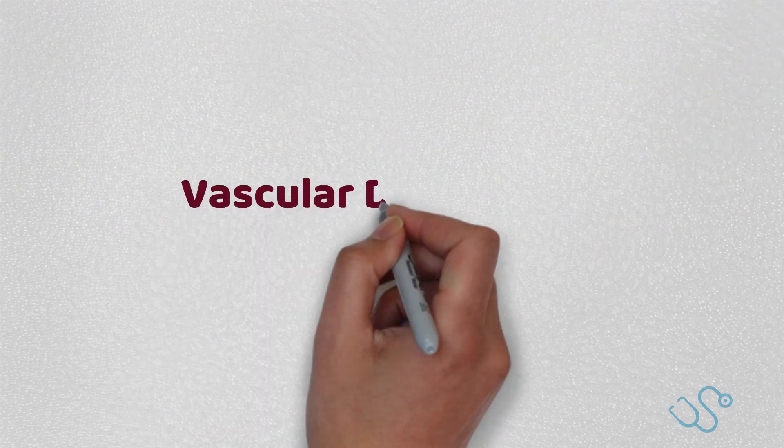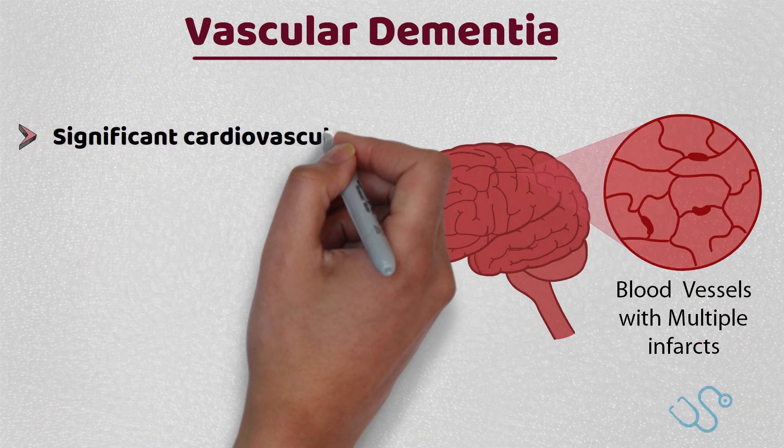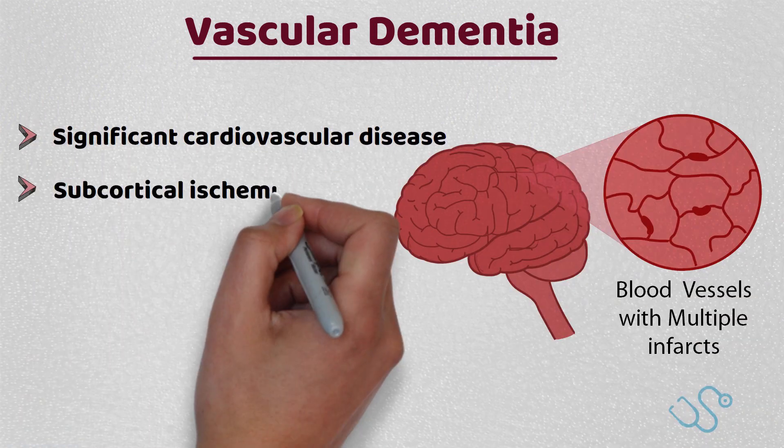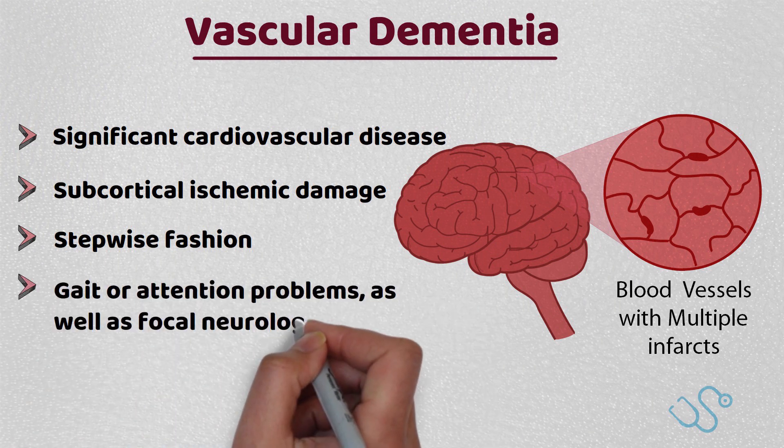Vascular dementia is often seen in those with significant cardiovascular disease, with subcortical ischaemic damage being responsible for many of the symptoms. The patient may present in a stepwise fashion, which represents separate infarcts, and may have gait or inattention problems, as well as focal neurological signs.